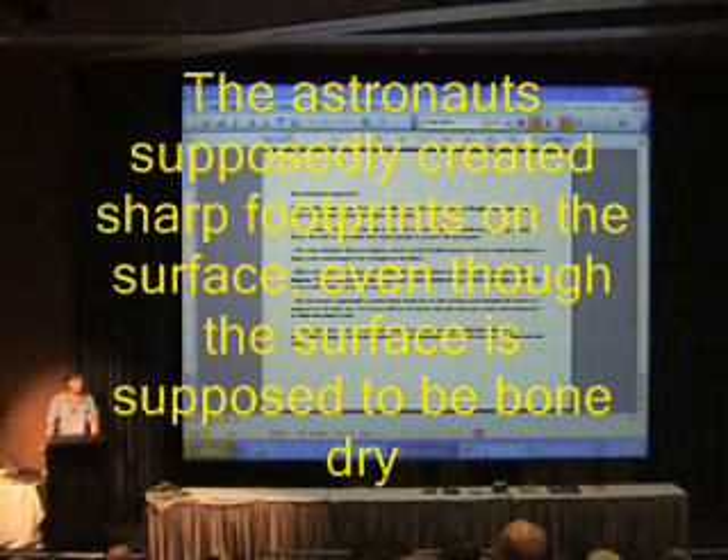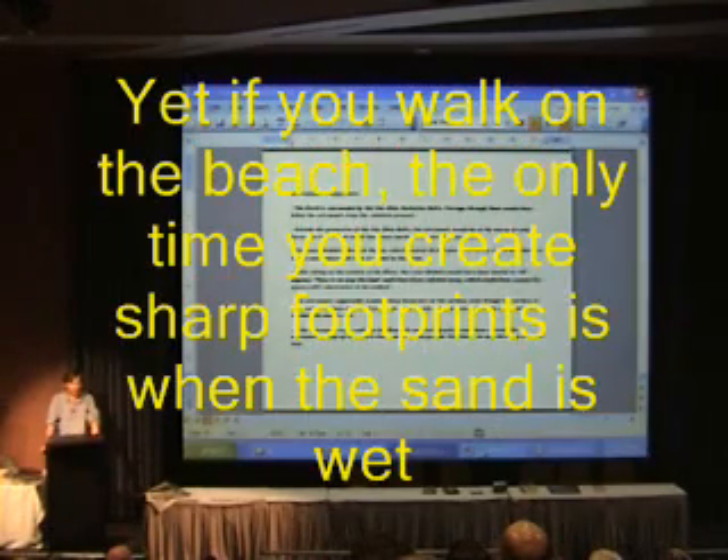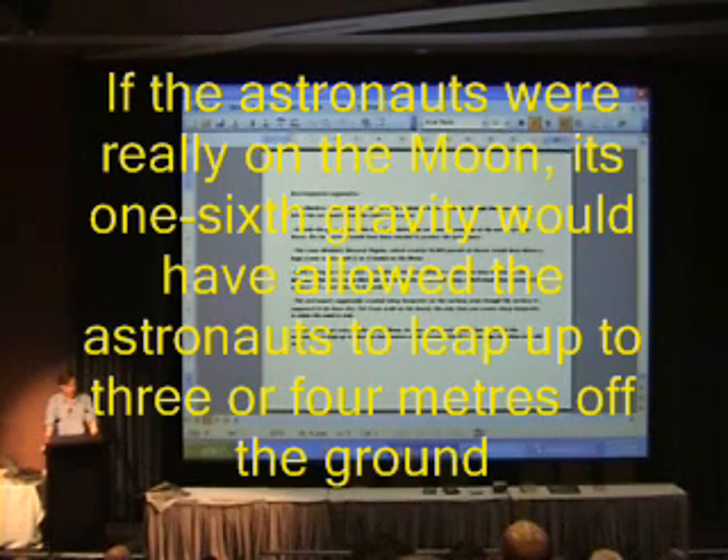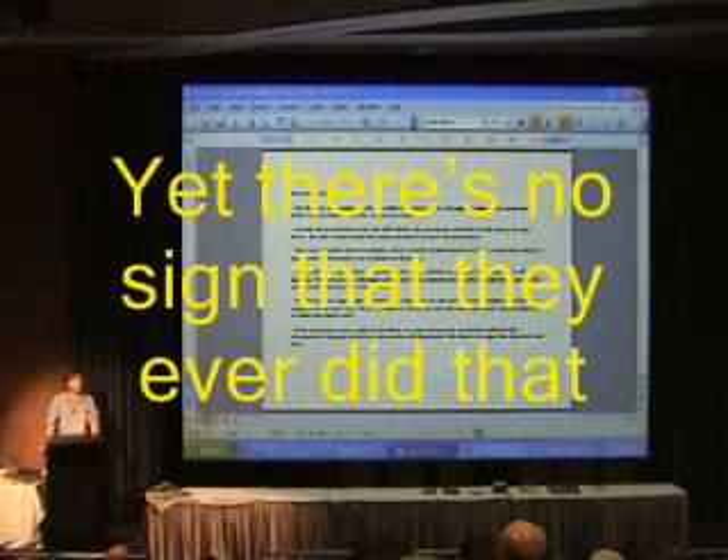As the astronauts walked on the surface of the moon, they supposedly created sharp footprints on the surface, even though the surface is supposed to be bone dry. Yet if you walk on the beach, the only time you create sharp footprints is when the sand is wet. And if the astronauts were really on the moon, the one-sixth gravity there would allow them to leap up three or four metres off the ground, yet there's no sign they did that.